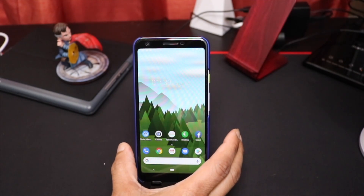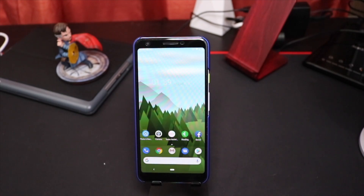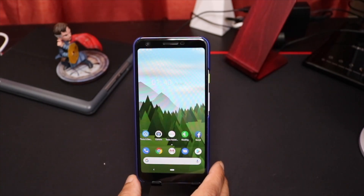Another drawback is probably the plastic backing. I think the problem is that handling so many phones made from glass, you get used to that. Once you get a plastic phone it's a different feel, a different weight to it compared to glass phones.